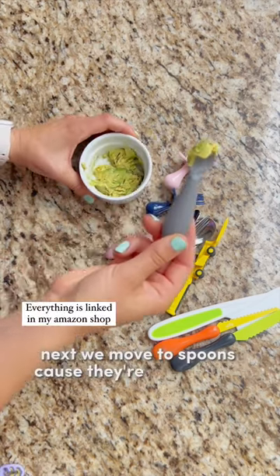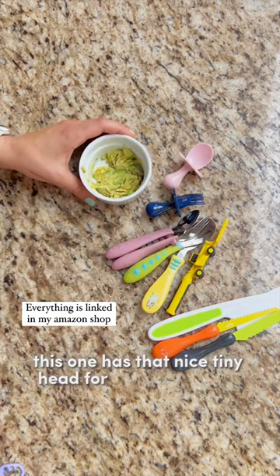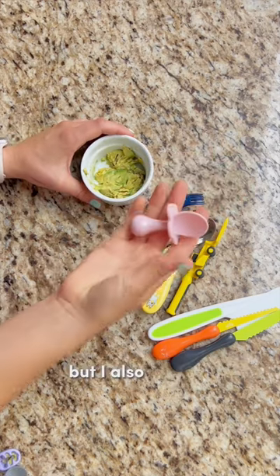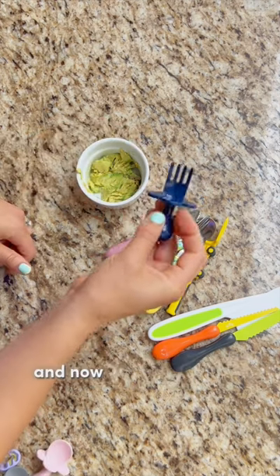Next we move to spoons because they're easier than forks. All of these are in my Amazon shop. This one has that nice tiny head for their tiny mouths, but I also like this Grabby's one because it really fits easily in the palm of their hand.